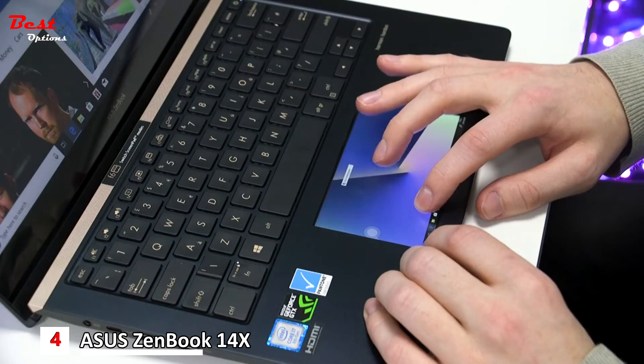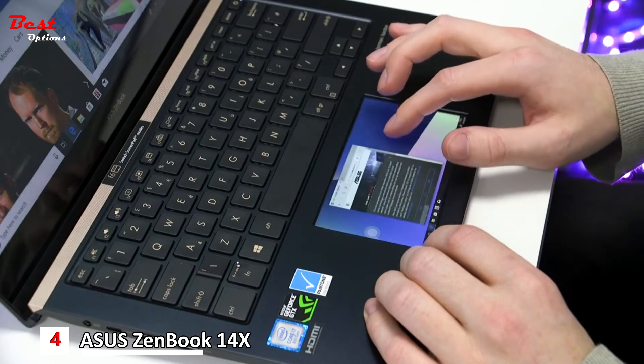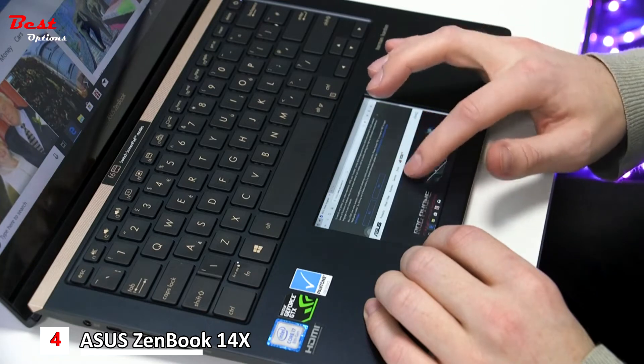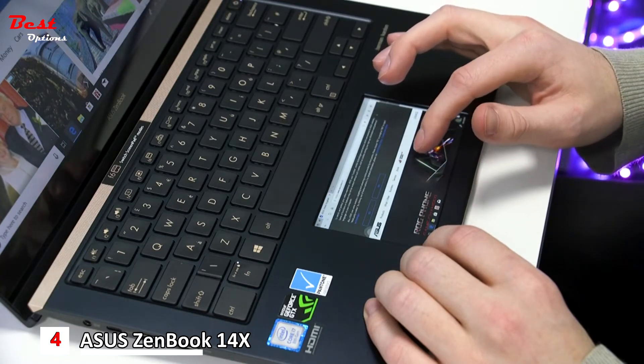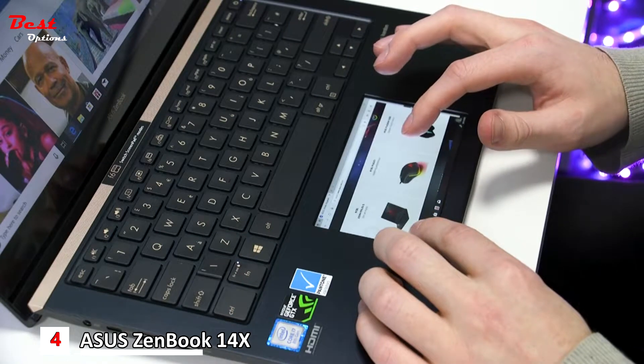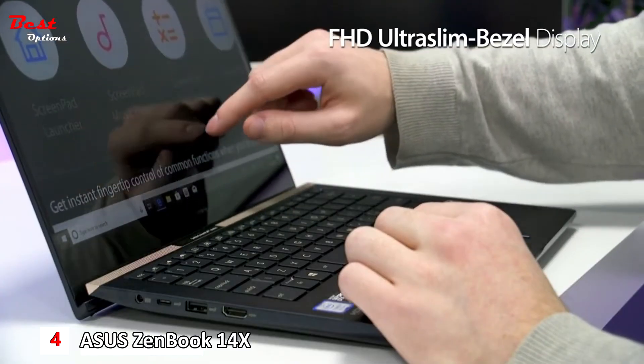By extending your laptop's screen onto the ScreenPad, you essentially have a dual display on one device. You could use it to keep an eye on your social media, control videos or music, or display a reference image for a creative project. The possibilities are endless. But the innovation doesn't stop there.